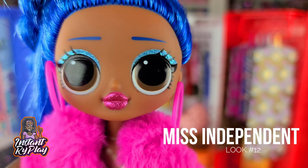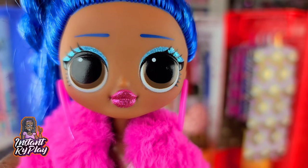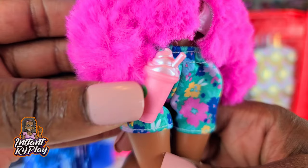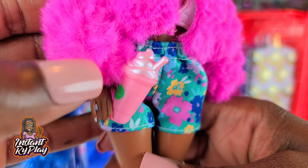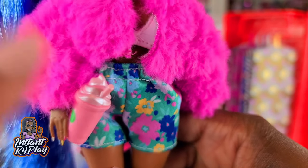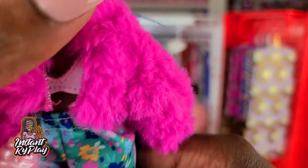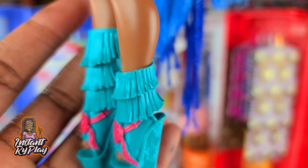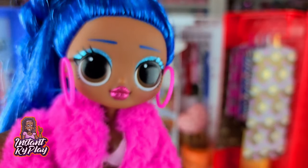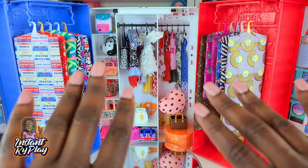Miss Independent is another doll I haven't featured lately, and I think she looks amazing today — her pink lips are popping. I love the little jacket she has on that belongs to Lady Diva, and this little smoothie shake accessory came from one of my Disney Princess Comfy Squad packs. Her pants are Barbie, the little top is Candelicious's, and these Monster High shoes are fabulous — I love these shoes and try to style them whenever I can. This is the look that I created for Miss Independent.